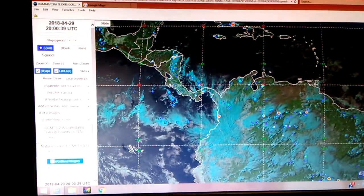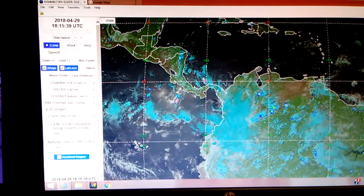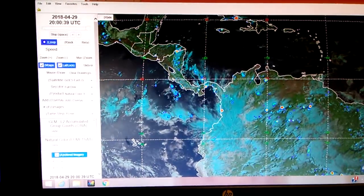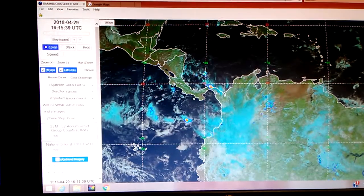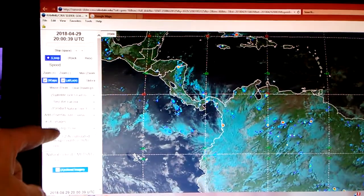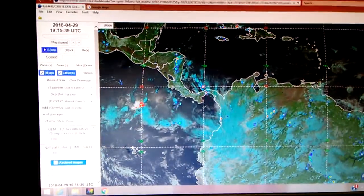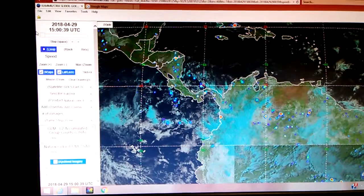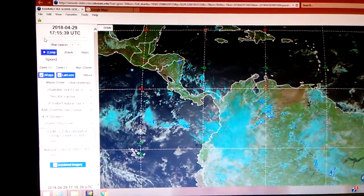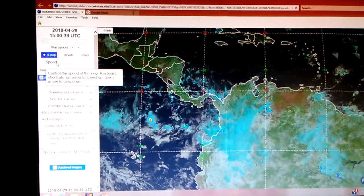We're looking at the coloradostate.edu website. I've got it on a full disc. The product band is natural color and I did add an overlay of the accumulated group counts. I've got it set from 1500 UTC to 1200.